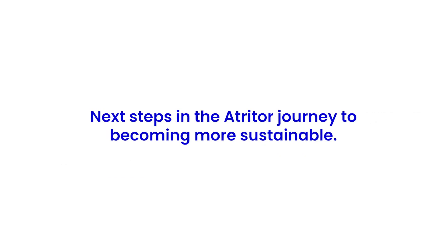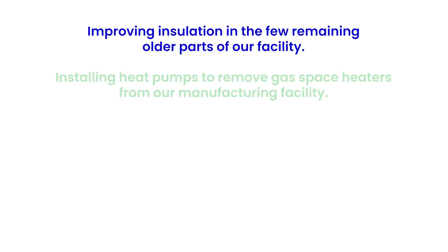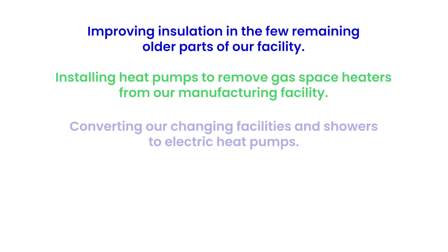What's next? Improving insulation in the few remaining older parts of our facility, installing heat pumps to remove gas-based heaters from our manufacturing facility, and converting our changing facilities and showers to electric heat pumps.